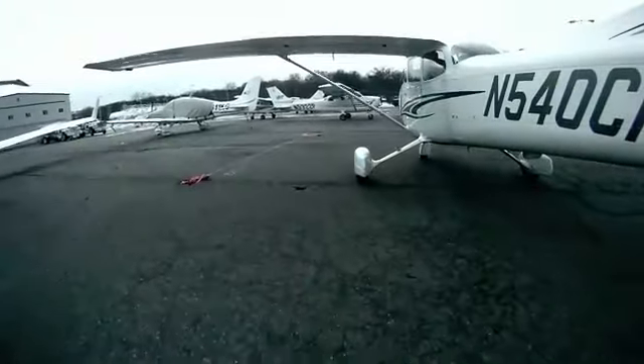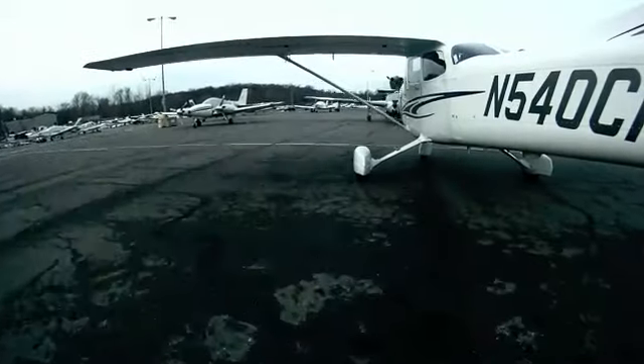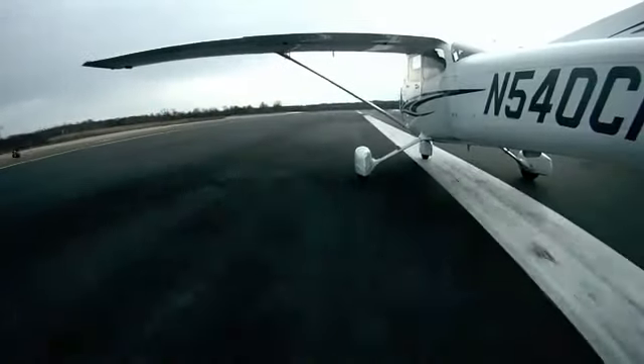Zero Charlie, you're rolling out on final — correct? Or turning base — correct? Yeah, coming up to base, almost to final, about 4 miles out, search on the clock.